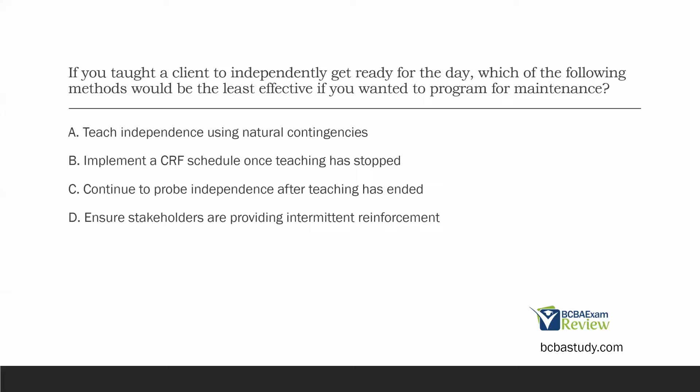Our rule is we read all answer choices, understand why the wrong answers are wrong, and pick the best answer. Let's look at C: continue to probe independence after teaching has ended. Absolutely — probing the skill we taught after teaching is over means we're just checking for maintenance. This way we can confirm or deny that maintenance has occurred. If it hasn't, we can go back and work on it. If it has, we've successfully programmed for maintenance. C is effective; we can eliminate it.